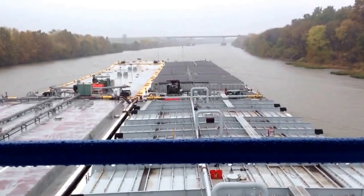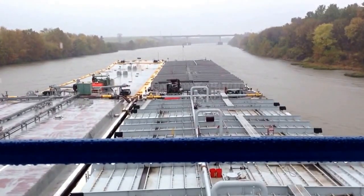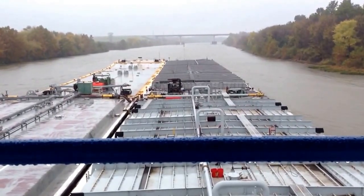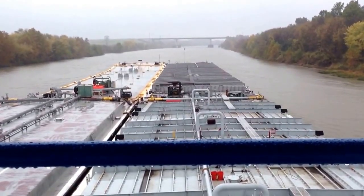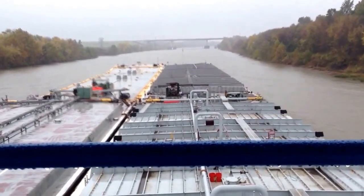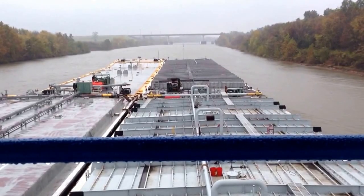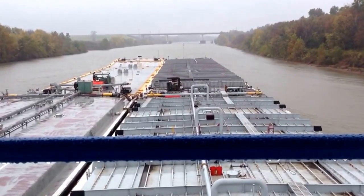We're heading down through this bridge — the State Highway 51 bridge. From a distance it doesn't look like we'll make it through there. It's a pretty narrow bridge. We're 108 foot wide and the bridge is 197, so it'll go. Even though it doesn't look like it from a distance, as we get closer it'll open up. But it is pretty narrow.